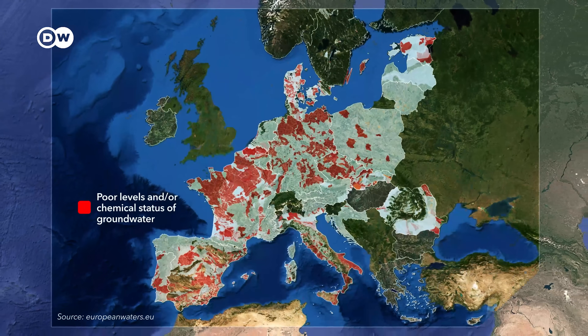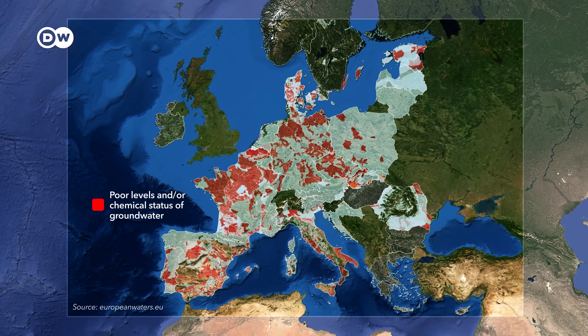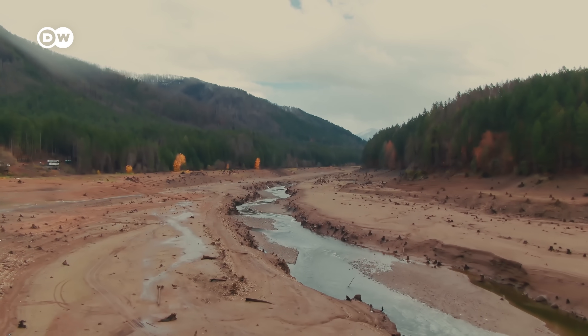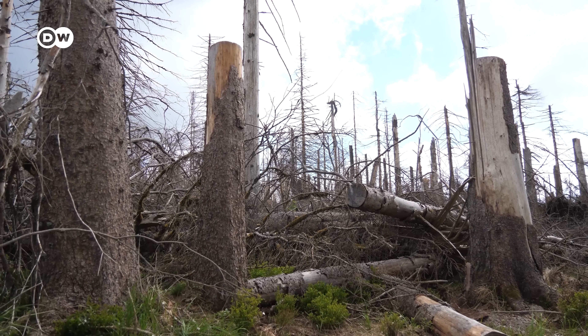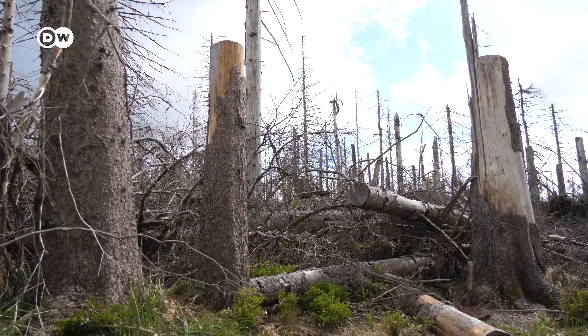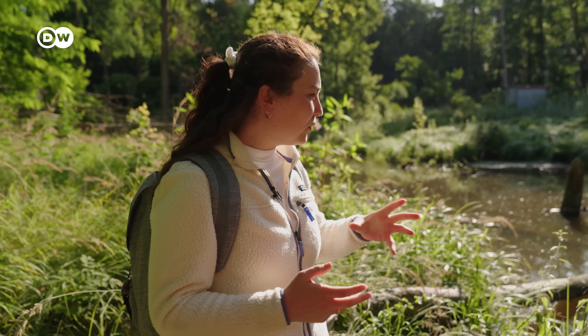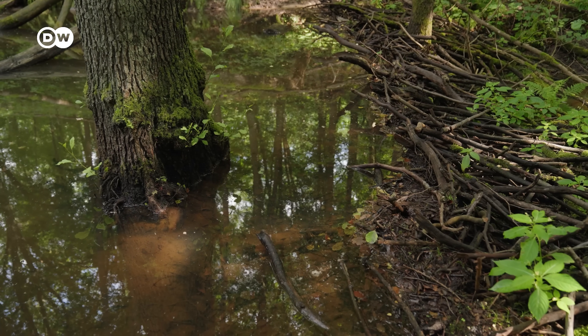Across Europe, groundwater is in a pretty bad state. From 2018 to 2022, Central Europe experienced some of the worst drought periods in recorded history, leaving groundwater levels depleted and polluted. But in this beaver settlement, it's quite different. We noticed that the groundwater level here close to the river is probably very high and probably is supported by the whole beaver activity here. These kinds of structures actually help keep the water in the landscape, allowing it to seep into the groundwater and contribute to maintaining groundwater levels.